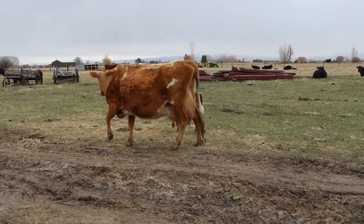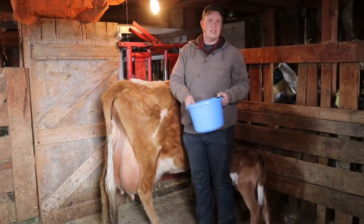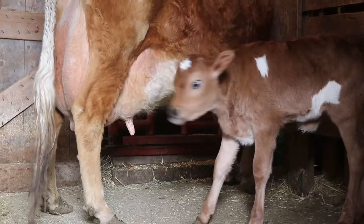It takes about 10 to 15 minutes and I can get about a bucket full out of her — and that's on top of what the calf is already eating.